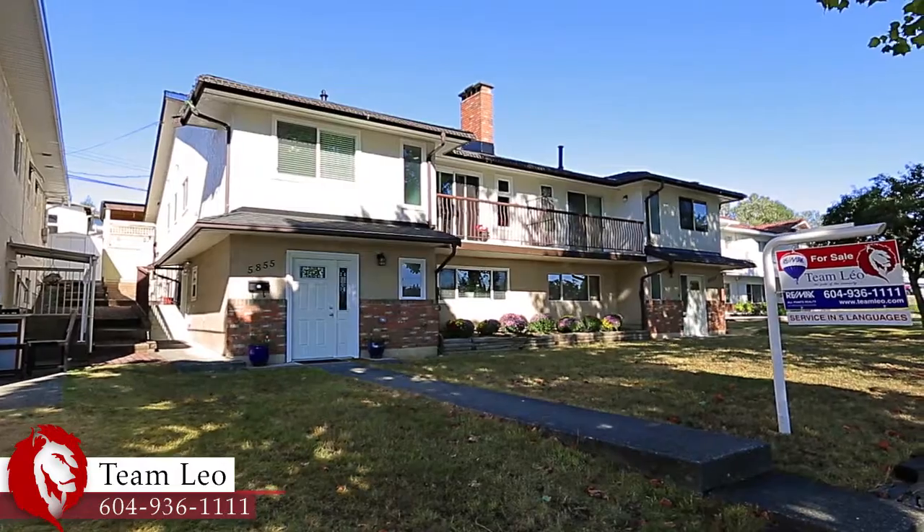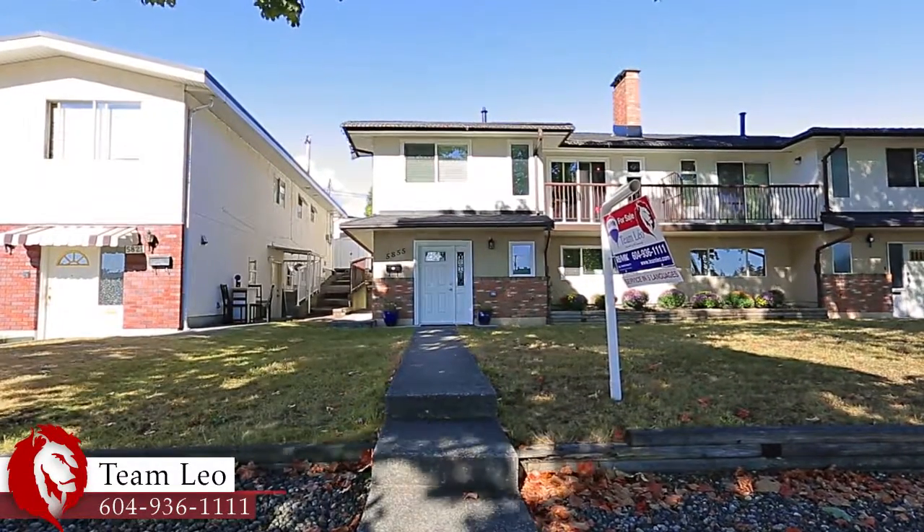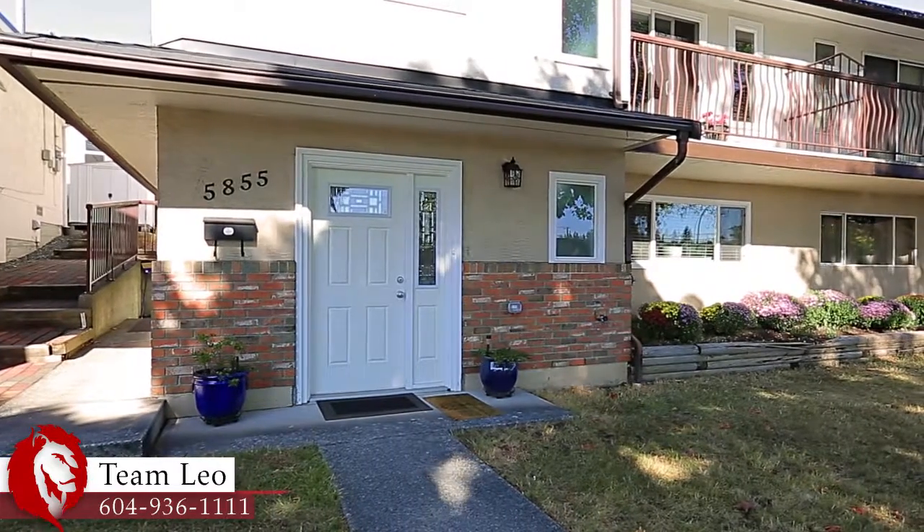5855 Broadway is a gorgeous half-duplex home with extensive renovations throughout, located in Burnaby's desirable Park Crest neighborhood.